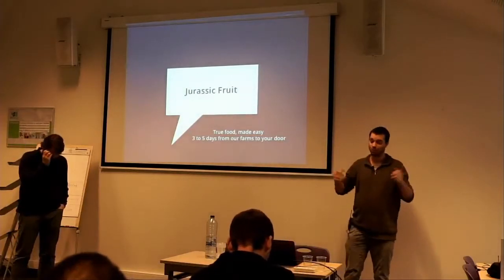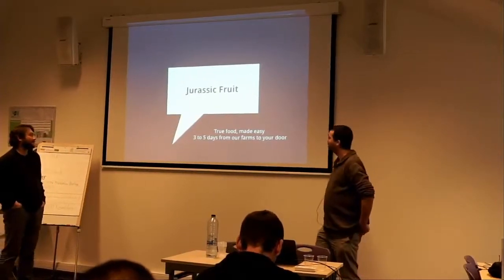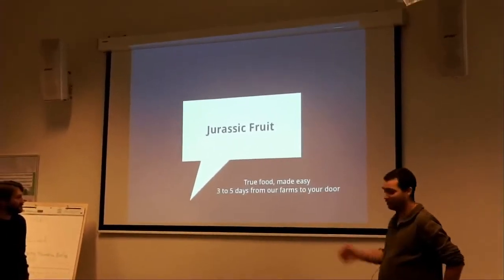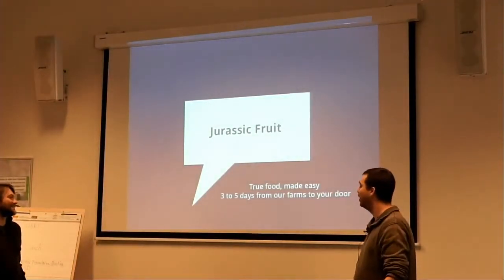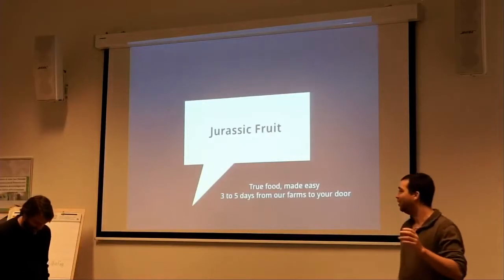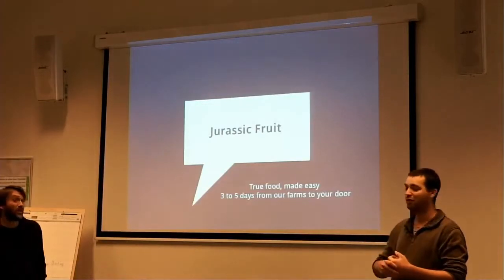About the customer: the name is Jurassic Fruit. The catchphrase is 'true food.' They deliver exotic fruit every week to customers, and it's exotic fruit that comes from everywhere in the world.